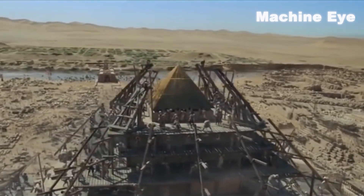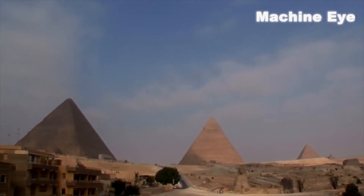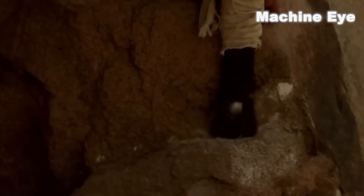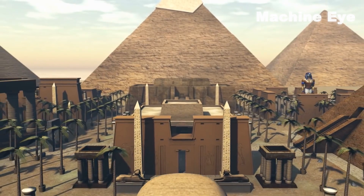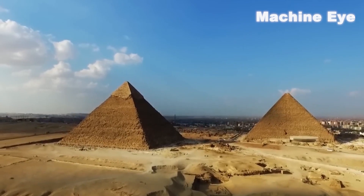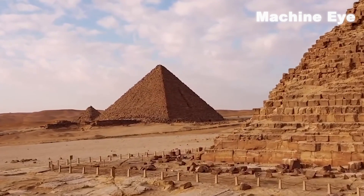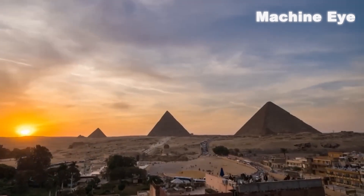Regardless of the construction process and truth of the pyramid, it is still one of the masterpieces of human civilization and wisdom. It proves that humans can create such magnificent buildings even without modern technology and tools, and it represents human curiosity and spirit of exploration towards the unknown world. Although the construction process and truth of the pyramid have not been fully revealed, it remains an important landmark in human history, inspiring people's curiosity and desire for exploration. We look forward to future research results and a deeper understanding of this ancient building.